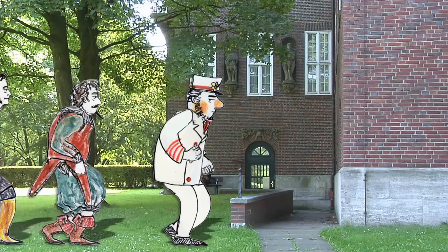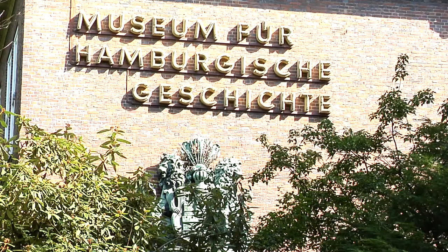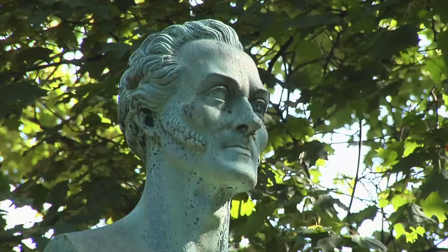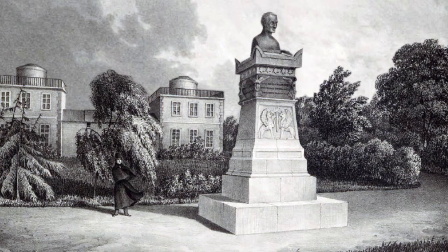By the way, the Museum for Hamburg History stands on the site of the Henricus Bastion. From 1825 onwards, the stars were studied and navigation practiced here, in an observatory that remained until the end of the 19th century, when it had to move to the suburb of Bergedorf because there was too much light and atmospheric pollution.